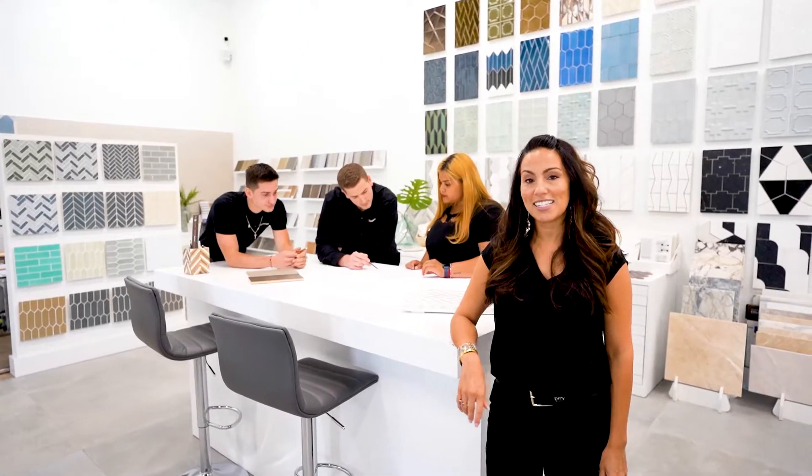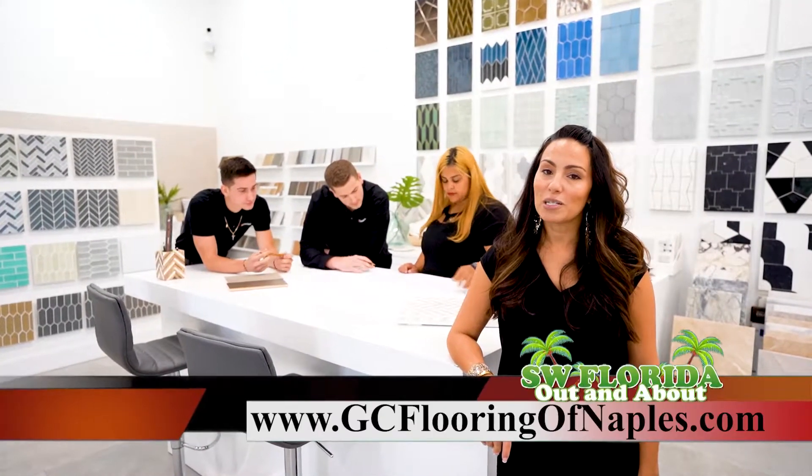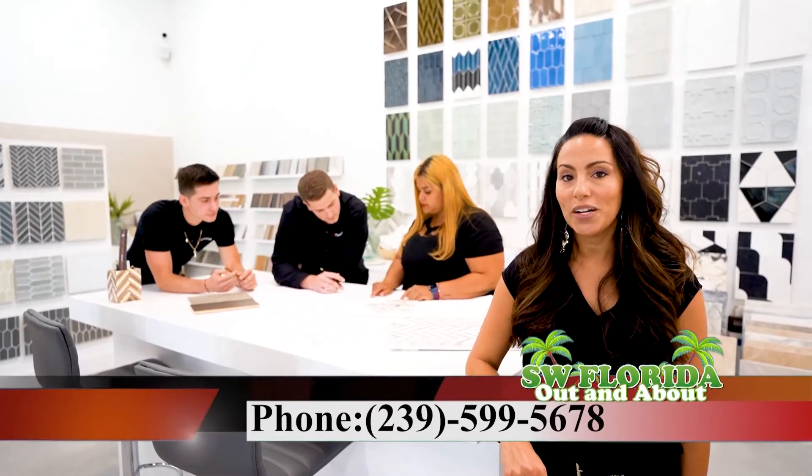Our team is here to help you from start to finish, from the design to the installation. When you're ready for your next project, please visit us on our website at gcflooringofnaples.com or give us a call at 239-599-5678.